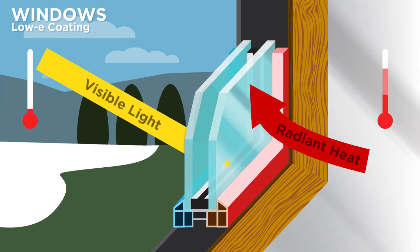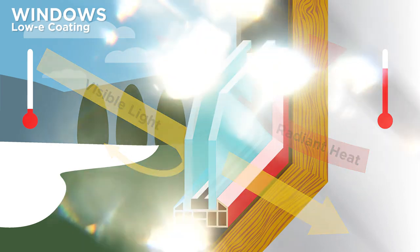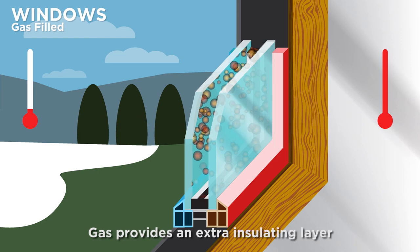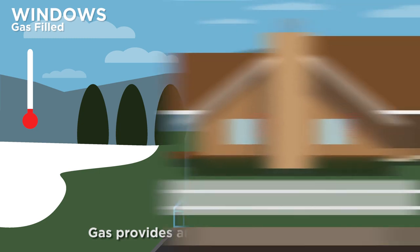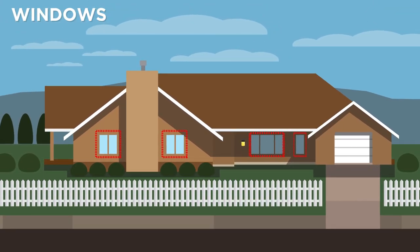Some windows also have a low-E coating on the glass that further reduces heat transfer. Some windows come with gas in between the glass panes instead of air. Gas is denser than air, so it improves the insulation value of the window system. There are many different window systems available, so do some research to find the one that's right for you.